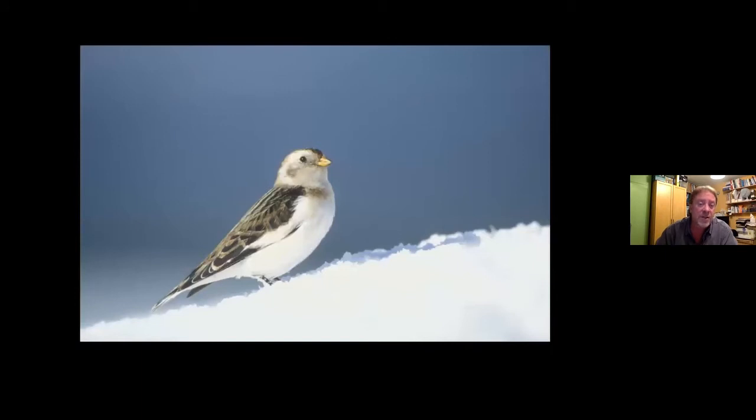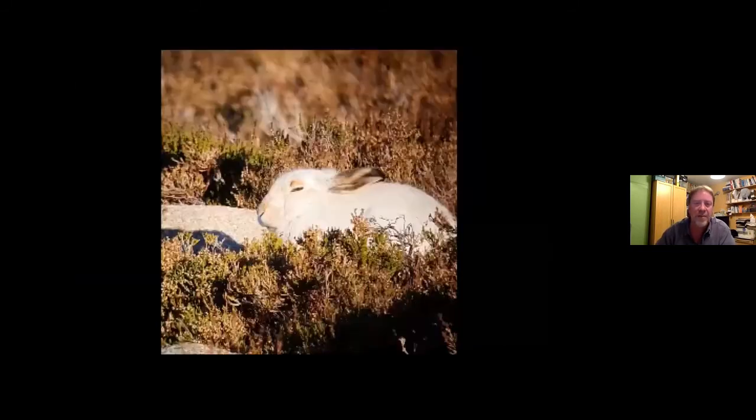A few pairs of Snow Buntings actually spend the winter up there, mainly around the car park, because they're well aware that people visiting will drop crumbs and leave bits of sandwich for them. In the summer, a few pairs actually nest right up on the tops — really beautiful to see them; they're a great little bird.